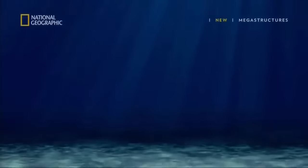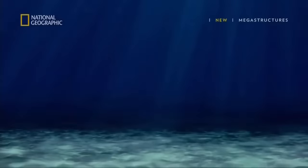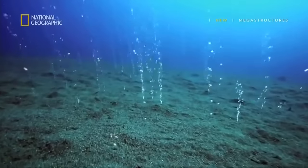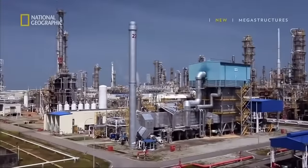Hundreds of kilometers from land, buried beneath the Earth's surface, an untapped energy source that could help reduce carbon emissions: natural gas.